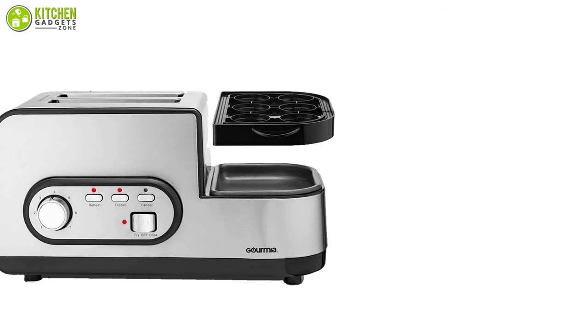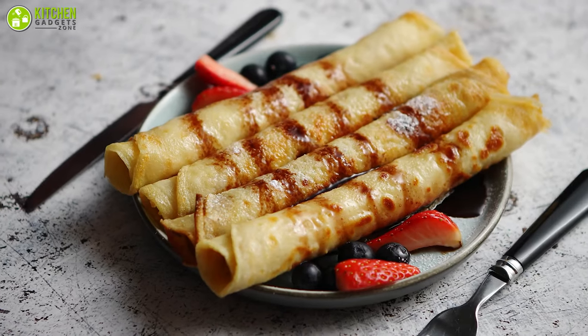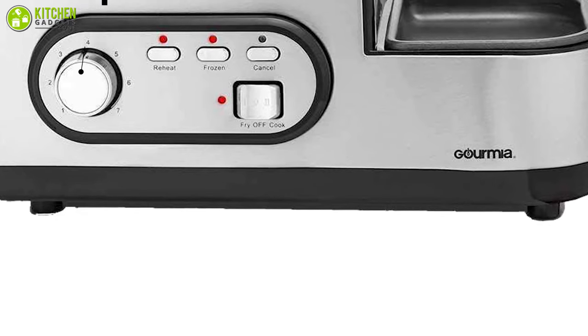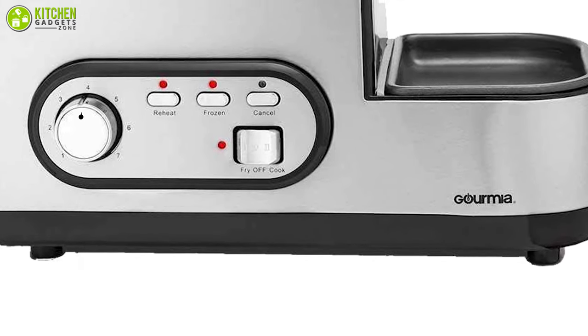Along with toasting bread, this toaster compartment allows you to brown English muffins, croissants, bagels, or rolls so that you can have a different breakfast every morning. Furthermore, it includes a numbered knob with seven different settings, from crispy brown to soft and light, enabling you to enjoy your preferred browning.